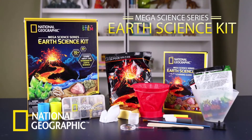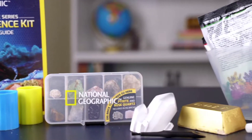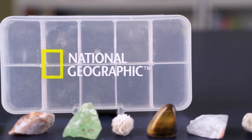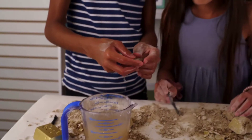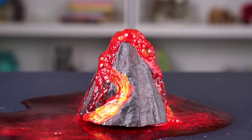They're all part of the National Geographic Mega Science Series Earth Science Kit. Your child will be thrilled with more than 15 Earth Science experiments and activities, 10 genuine specimens, and a fascinating learning guide. There's no better way to instill a lifelong love of science than with the National Geographic Mega Science Series Earth Science Kit.